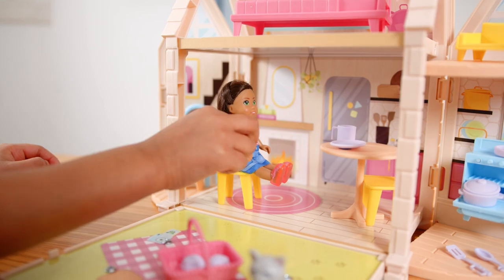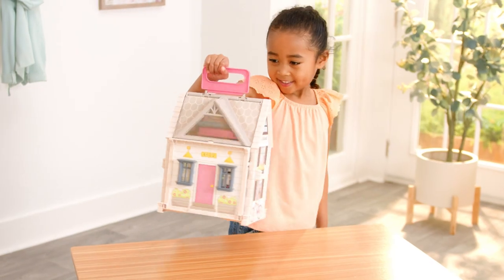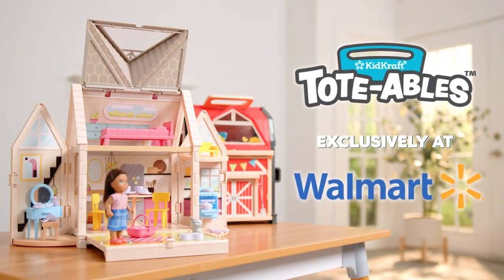Wow! Bye Zoey! Bye-bye! Just grab, go, and let the magic unfold! KidCraft's Totables — take your imagination anywhere! Exclusively at Walmart!